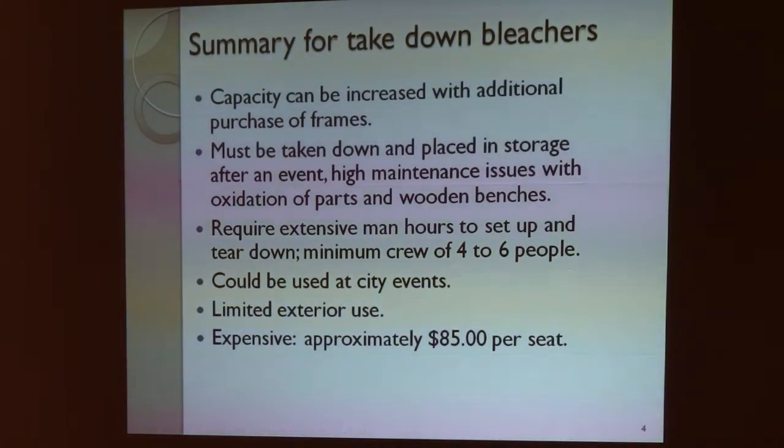On the take-down bleachers, these are the ones that are temporary rental-type units that you'll see at parades like in downtown Dallas. They're also used as basically scaffolding-type units that have decking material, flooring material, and they are wood units. So they're made to go up, use for a weekend event, tear down, and put in a confined area or a building or a shed structure. They are somewhat labor-intensive — a four- to six-man crew can probably tear them down in about six hours. Good to use at city events. Again, these are limited exterior use. Once they're through, you can put them in a shop or a shed or a barn for the next use.